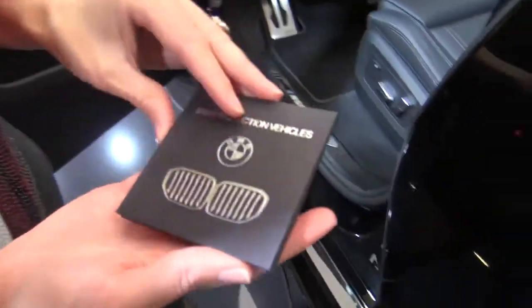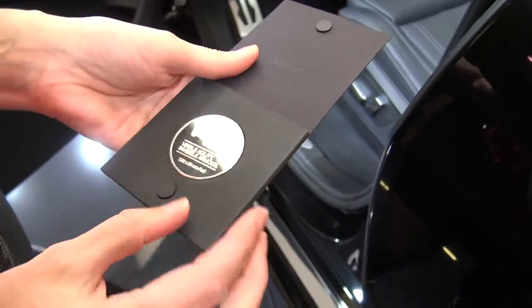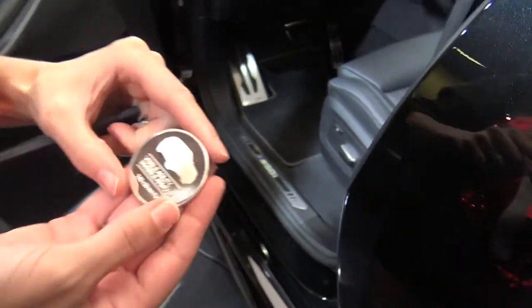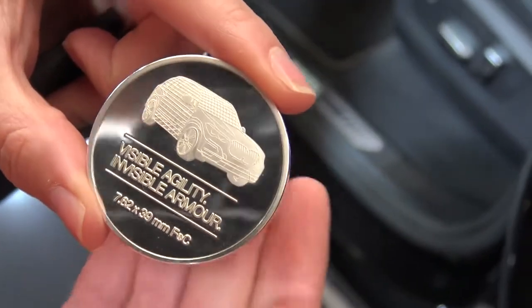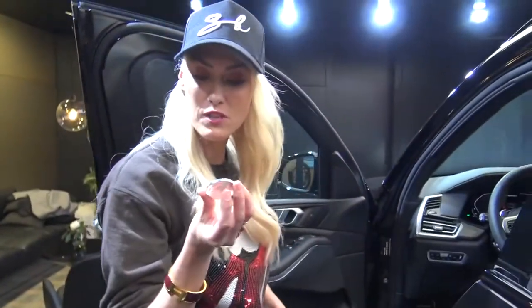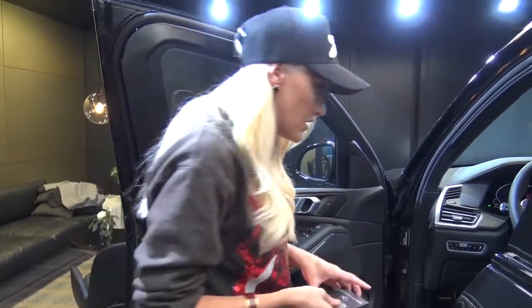This is something you get given when you buy a protection vehicle from BMW — this little coin here. What happens is when you go around the world and you meet other people who have been given a protection vehicle, you can swap coins. It's kind of like a little protection vehicle community, and everyone swaps their coins. You can track who got it first and where in the world it's been taken to and swapped and moved hands.